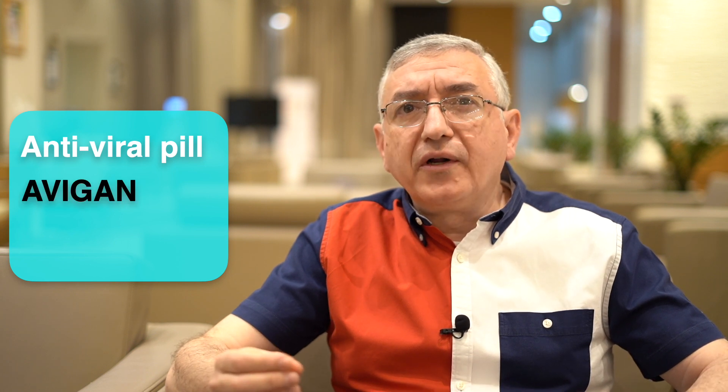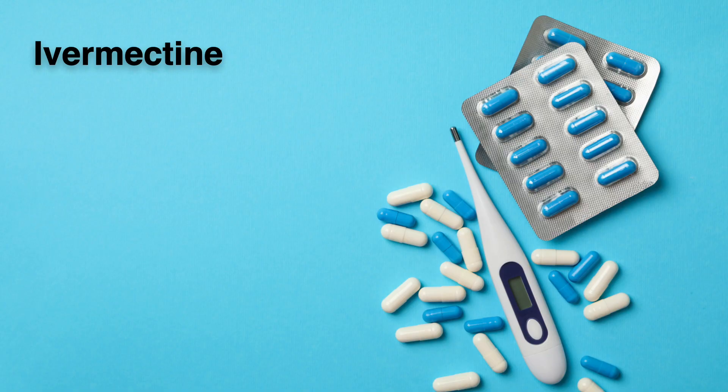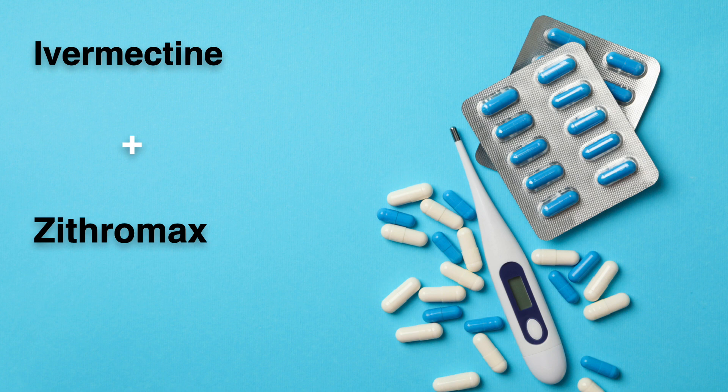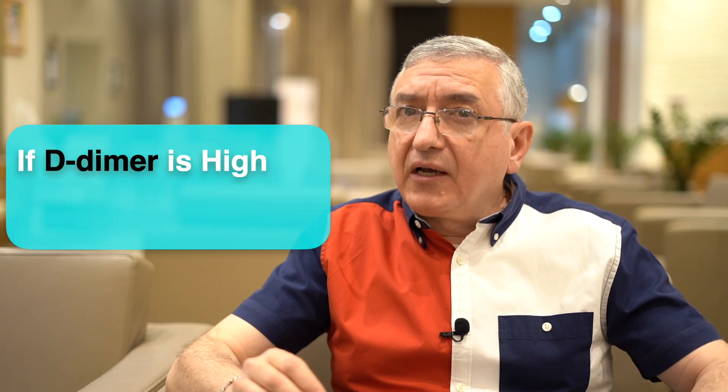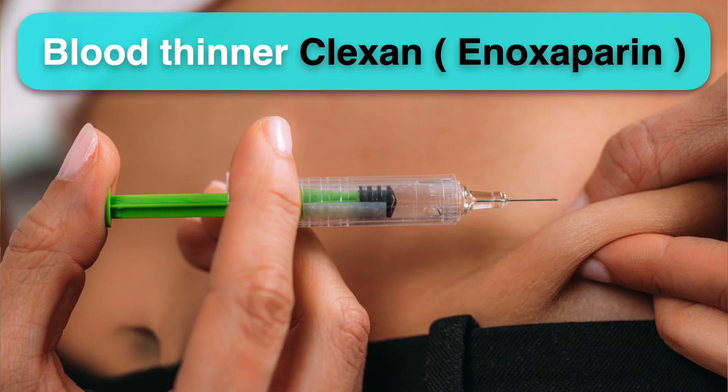One of the protocols to treat COVID-19 pneumonia is to use an antiviral pill called Avigan or Favipiravir for 10 days, with another medicine called Ivermectin for 7 days. Also, we can use an antibiotic called Zithromax. If the D-dimer is high — which is the test for blood clots — then we should give a daily blood thinner injection under the skin called Plexan or Enoxaparin. But in case the injection is not available, then instead we can use a medicine called Xarelto as a daily pill.